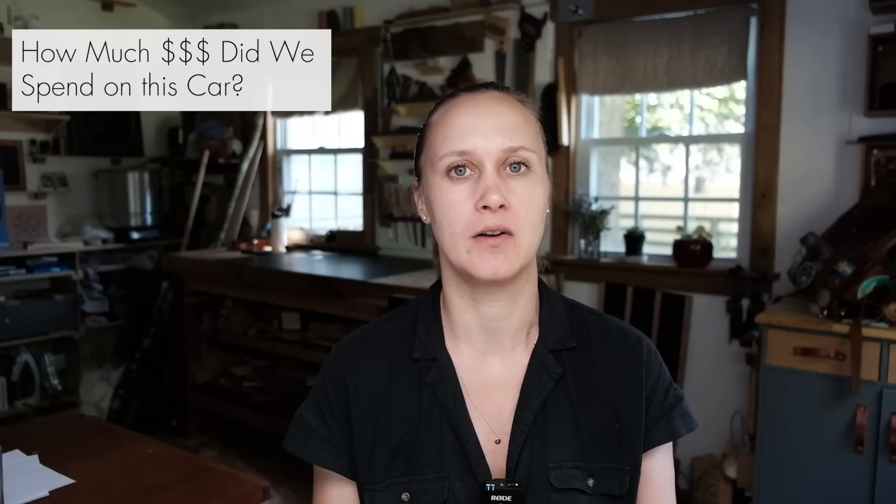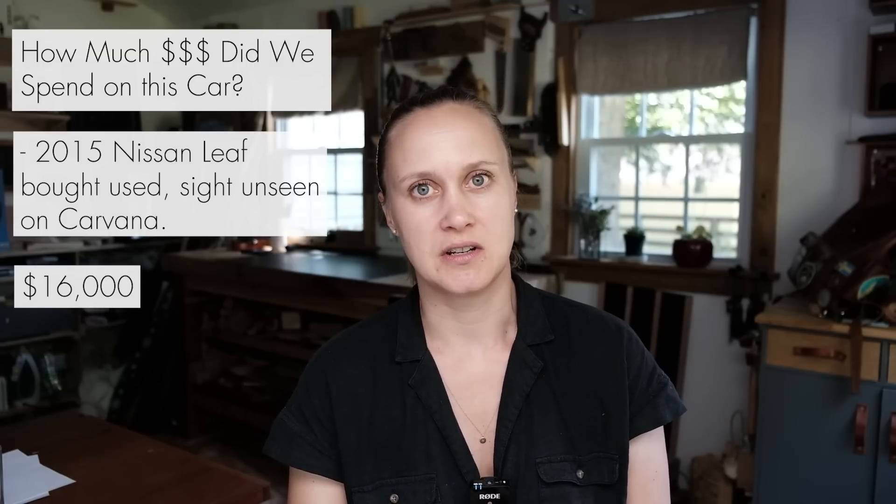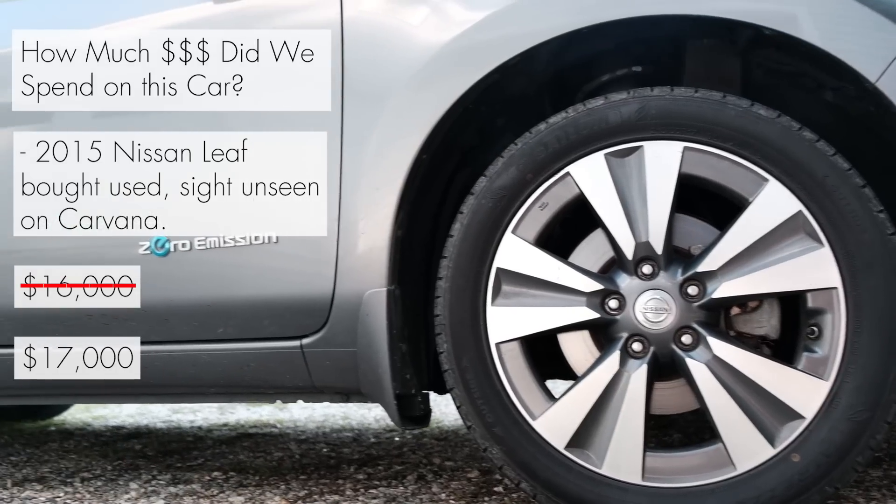Let's start with how much money did we spend on this car. We bought it used, sight unseen on Carvana for $16,000. We traded in our old Jeep, and with taxes and some additional costs, it was more like $17,000.